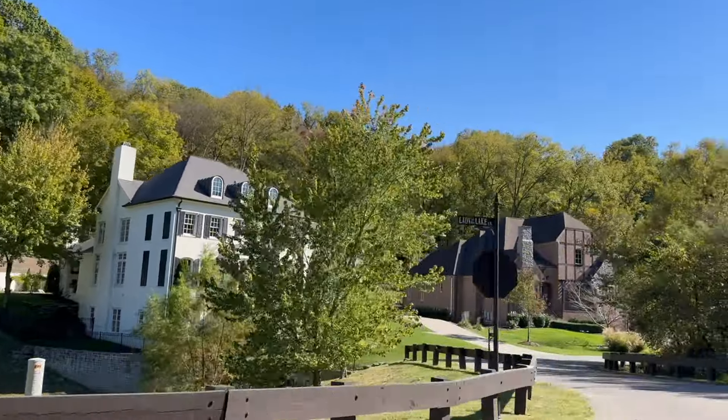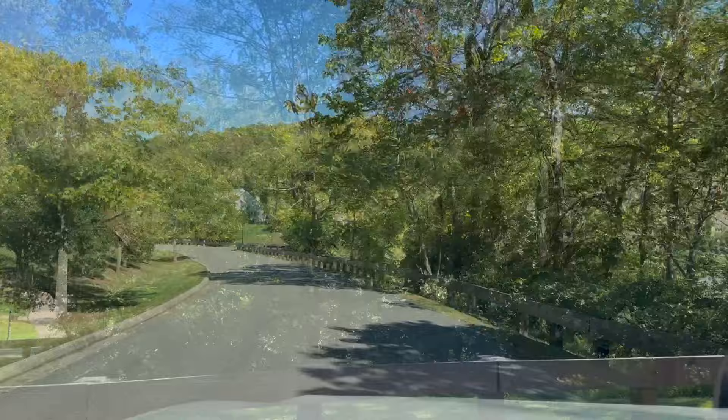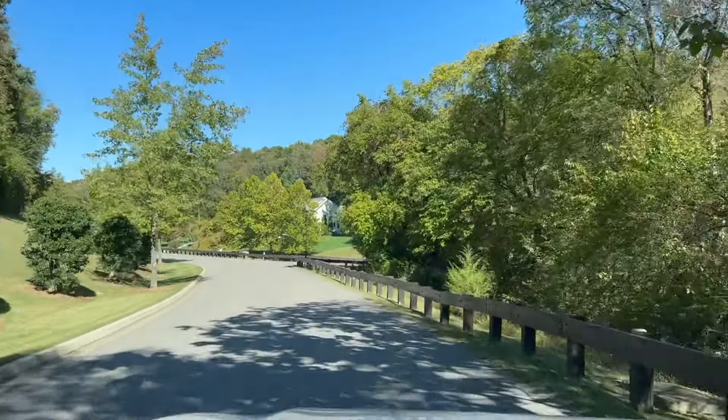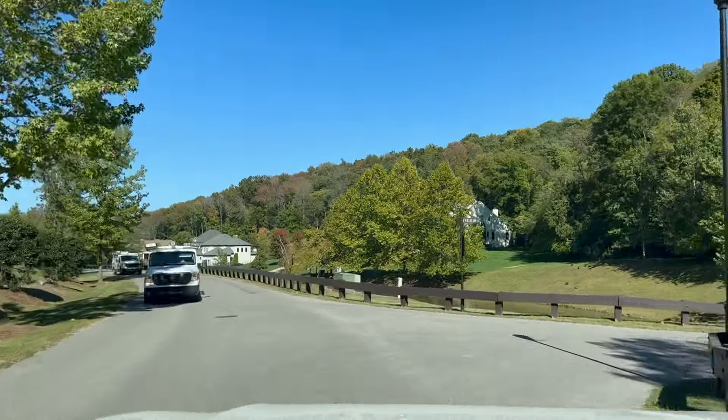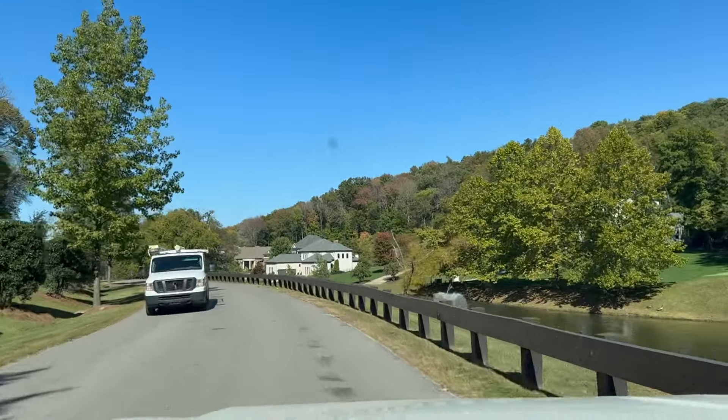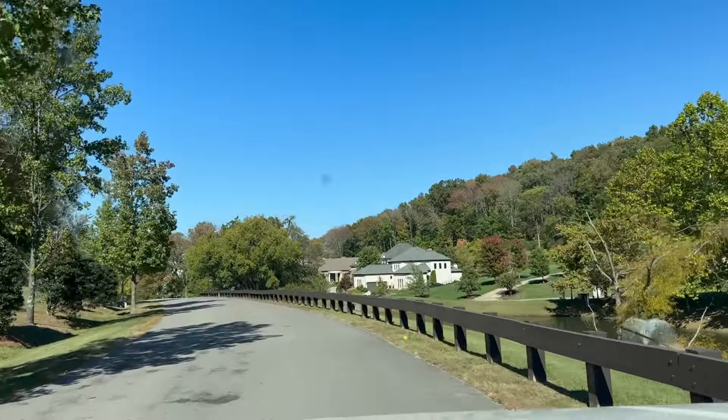This community is really interesting because this is the gated portion. Avalon itself is a larger community, but they do have this gated portion called the Torres of Avalon. It's not a security guard gate — it is just a gate where you punch in your code. You do have that privacy, but again this is the gated portion and you've got such close proximity to where you're going.